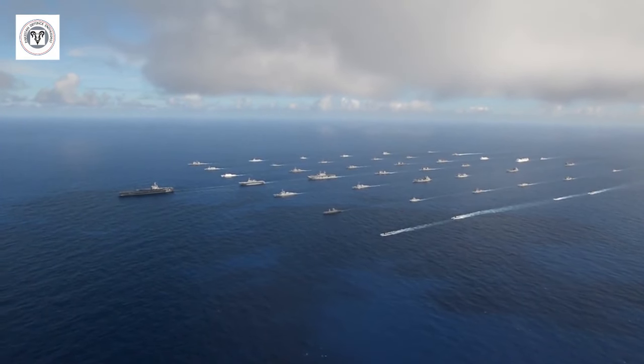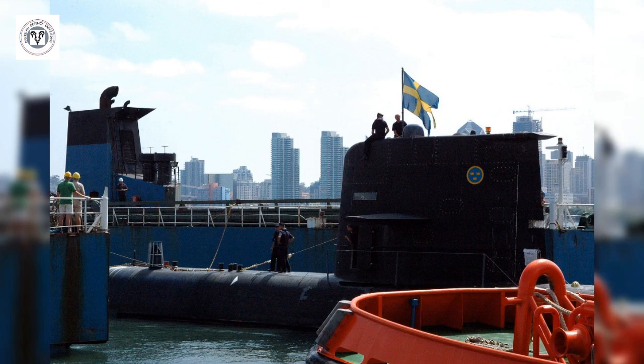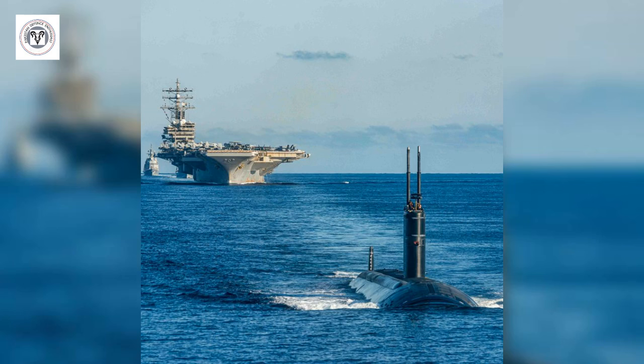in 2005, during a wargame exercise, the Swedish diesel-electric submarine HMS Gotland managed to sink the USS Ronald Reagan, a nuclear-powered aircraft carrier.